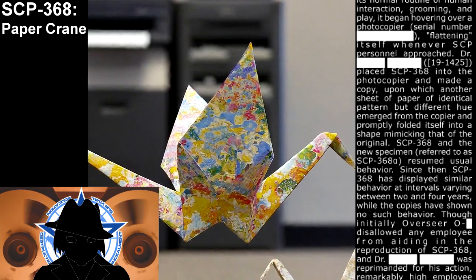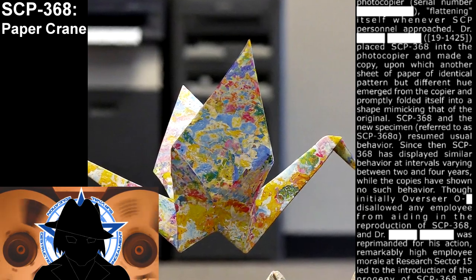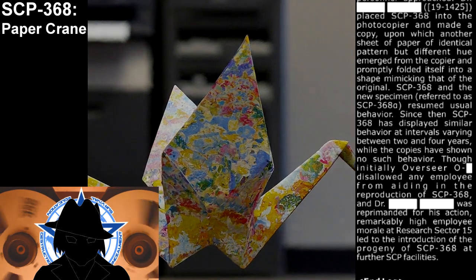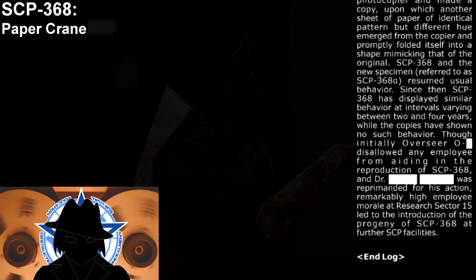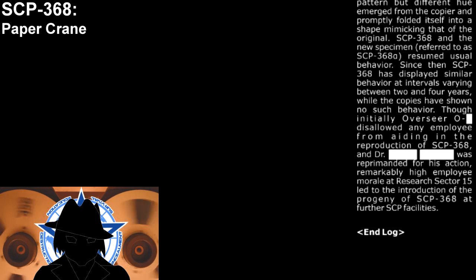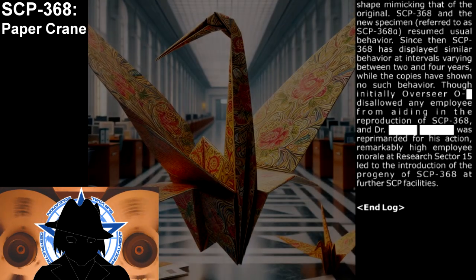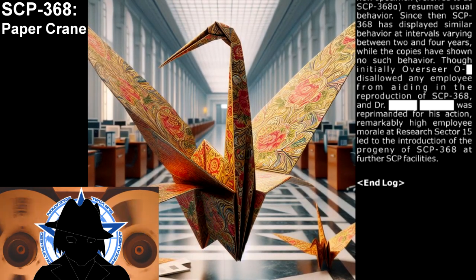Since then, SCP-368 has displayed similar behavior at intervals varying between two and four years, while the copies have shown no such behavior. Though initially, protocol zero prohibited any employee from aiding in the reproduction of SCP-368 and the doctor was reprimanded for his actions, remarkably high employee morale at Research Sector 15 led to the introduction of the progeny of SCP-368 at further SCP facilities.